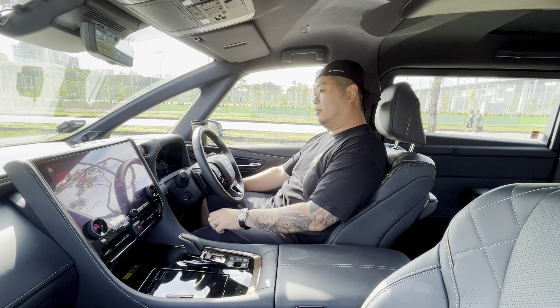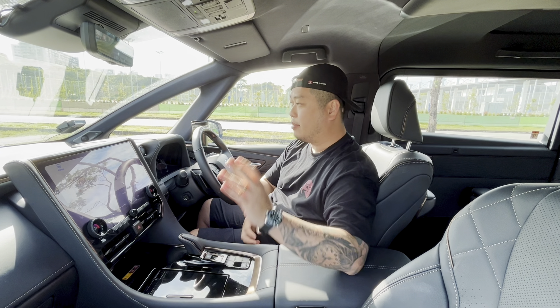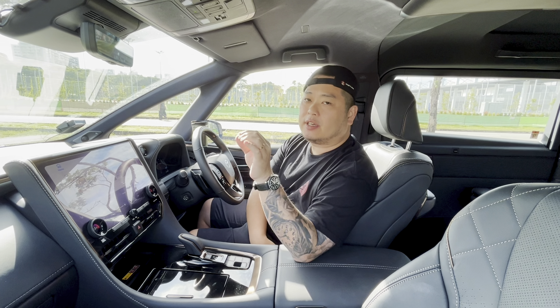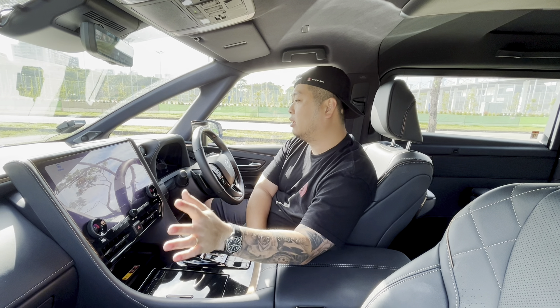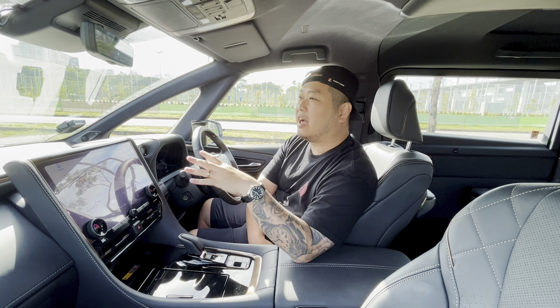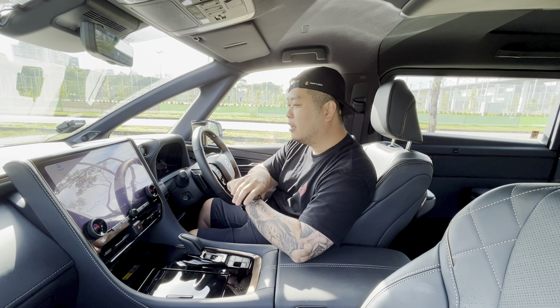Jumping into the Vellfire Hybrid cockpit, I must say compared to previous generations this is a lot nicer. There was already a significant improvement with the last generation, but Vellfires have been around a long time. In earlier versions, although viewed as a luxury MPV, the interior fittings were still a little iffy. Fast forward to today and you've got a car I would consider as properly luxurious.